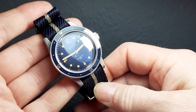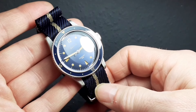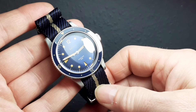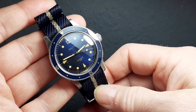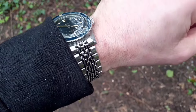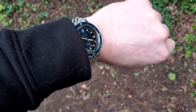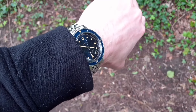The Baltic Aquasaf has been an itch that I've needed to scratch really since I started watch collecting, and it was only a matter of time. So what is it about the Aquasaf that drew me to it, and how does it perform as a watch on its own, and how can I rate my experience with Baltic?